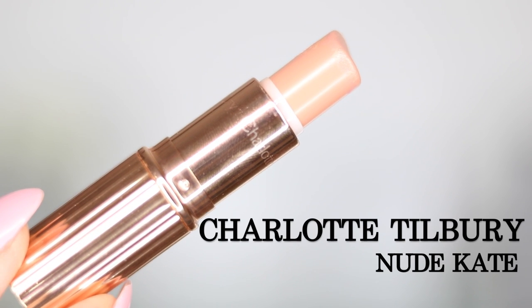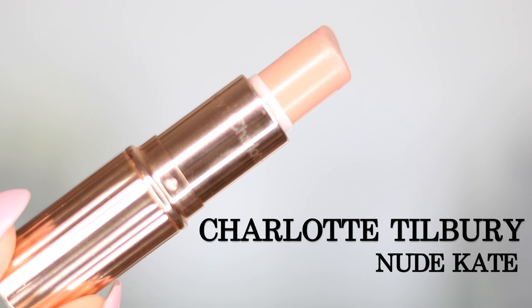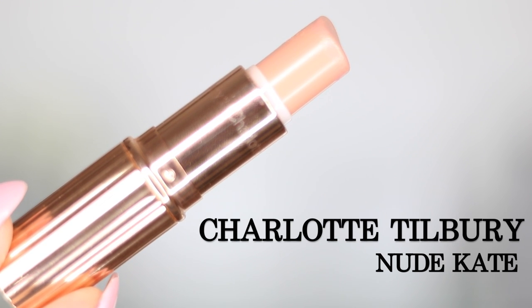Of course I could not do a top five favorite nude lipsticks without mentioning a Charlotte Tilbury lipstick. Her lipsticks are absolutely amazing. This is Nude Kate, and why I picked this as my favorite is because it's just the easiest to wear - it's a classic nude with a cream sheen finish. It's super comfortable to wear, not too pigmented but not too sheer either. It's absolutely pretty and a definite favorite.